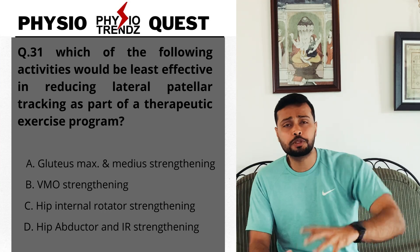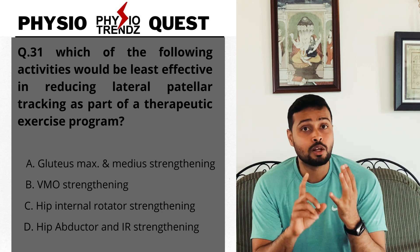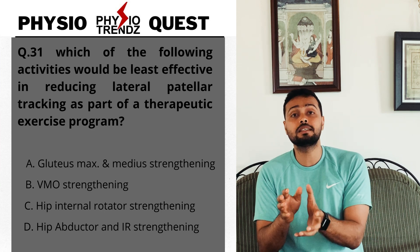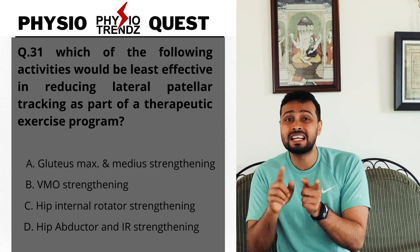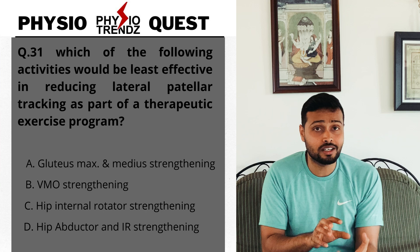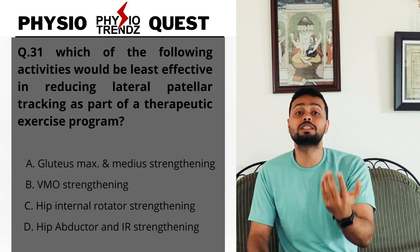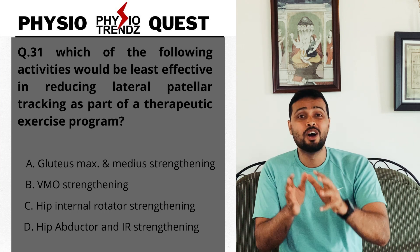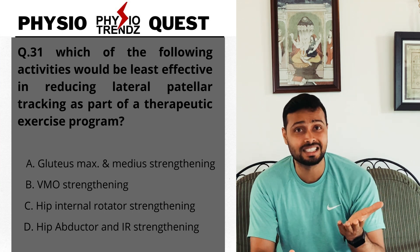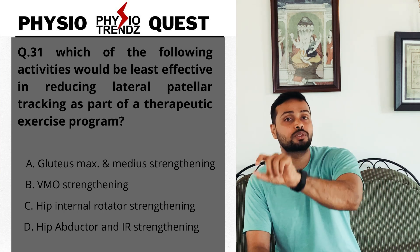The second option we can eliminate is hip internal rotator strengthening. Since hip anteversion — essentially external rotation of the hip — can cause lateral patellar tracking, strengthening the internal rotators automatically counteracts this, reducing lateral patellar tracking. So option C can be eliminated. Option D also includes hip internal rotators, so we need to examine its other component before cancelling it.